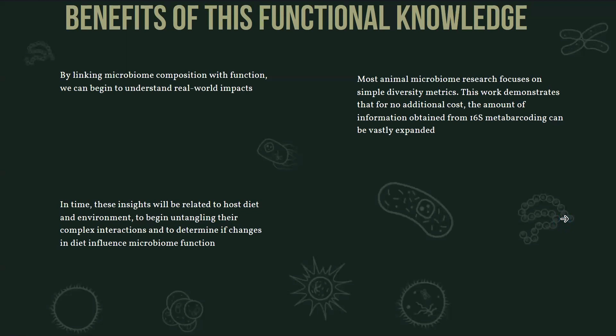Some of the benefits of this functional knowledge: by identifying microbe function, we can begin to understand how changes in microbiome structure may influence sawfish health, their ability to tolerate changes in environmental conditions, and how the host might respond to changes in microbiome composition. In time, these insights will be related to host diet and environmental conditions, and in doing so we can untangle the complex interactions and determine — hopefully precisely — what microbiome functions are influenced by what triggers. A lot of microbiome research focuses just on composition and diversity of microbes, but this work demonstrates that for essentially no additional cost, the amount of information obtained from 16S metabarcoding can be vastly expanded with the PICRUST2 tool and functional analysis.